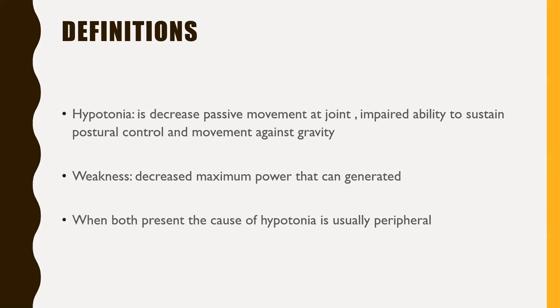Hypotonia is a decreased passive movement at a joint, or when we have an impaired ability to sustain postural control and movement against gravity. We also have to make it clear that hypotonia is not equal to weakness. So in assessing a baby with hypotonia, we have what is known as a strong hypotonic baby or strong floppy infant, while a weak floppy infant is a separate category. For hypotonia, it is an impaired ability to move against gravity. But weakness refers to decreased maximum power that can be generated.